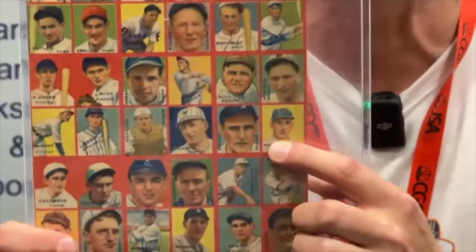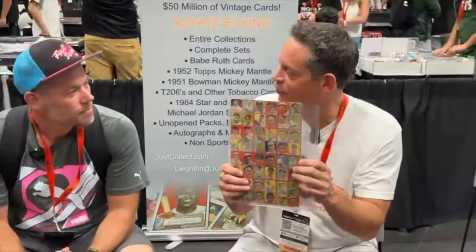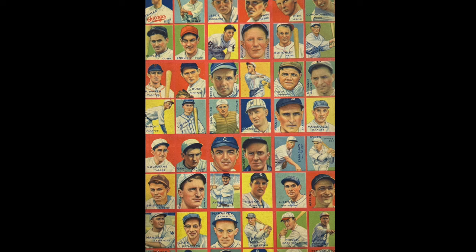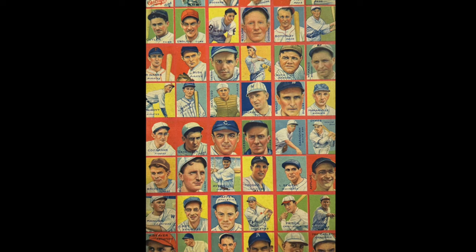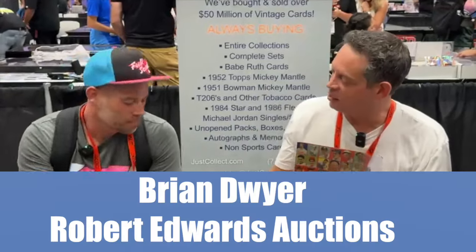We are here all weekend making history at Fanatics Fest. Robert, thank you so much for sharing the story behind this incredible piece of baseball card history. What's even more amazing — we've successfully helped you broker this, and we have now sold it to a private client in cooperation with my man and long-time friend Brian Dwyer from REA. Thank you for the opportunity, Robert. I hope the money helps you and your family do some awesome stuff. Thanks everybody.